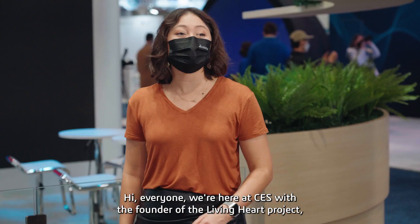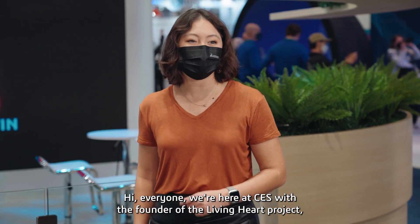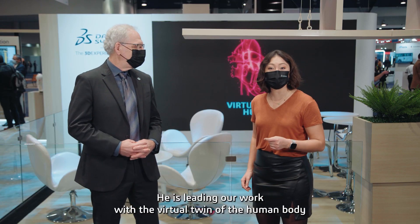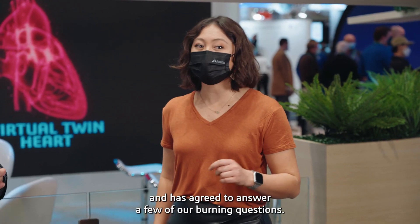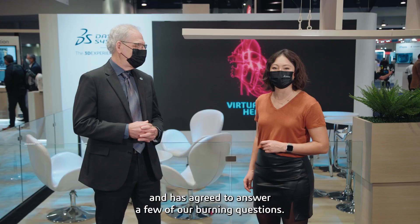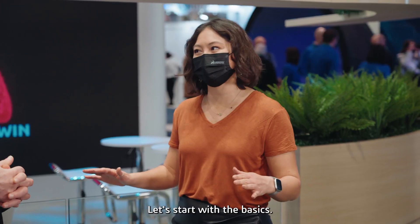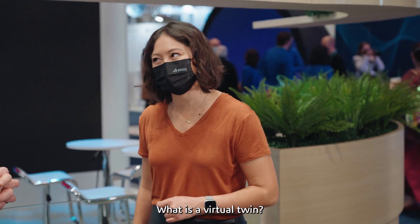Hi everyone, we're here at CES with the founder of the Living Heart Project, Dr. Steve Levine. He is leading work with the virtual twin of the human body and has agreed to answer a few of our burning questions. It's great to have you, Steve. Thank you, Willie. Let's start with the basics — what is a virtual twin?